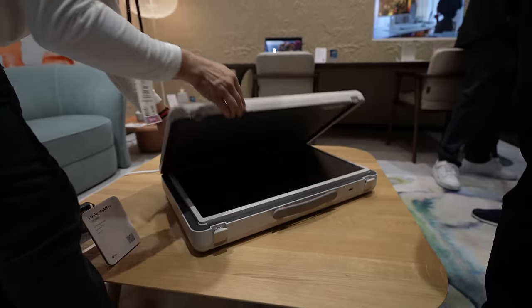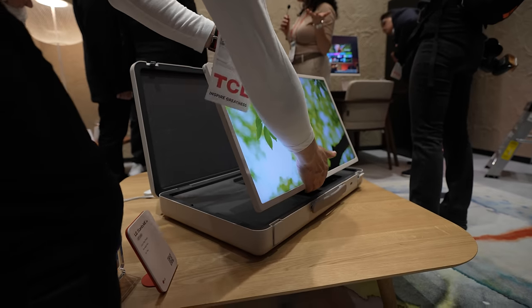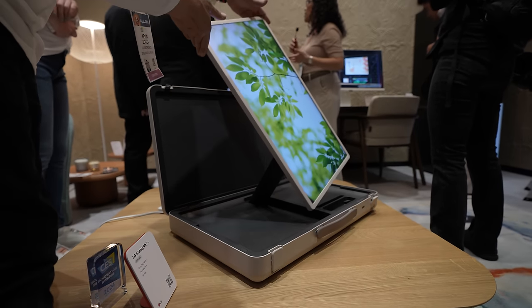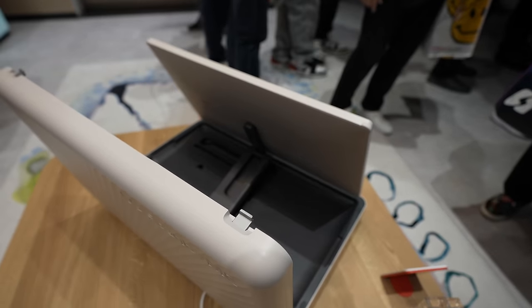And the company's smallest TV at CES? It was a 30-pound suitcase housing a 27-inch TV — the Stand By Me Go. It has a 1080p LCD panel and a built-in battery. And while technically this TV is portable, it's still pretty big.